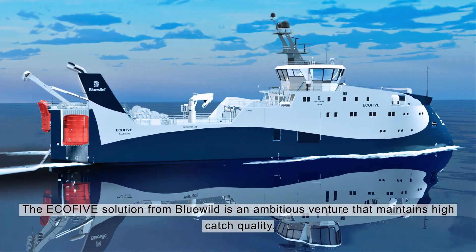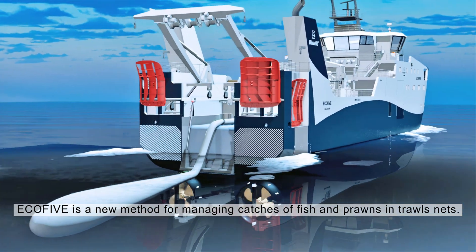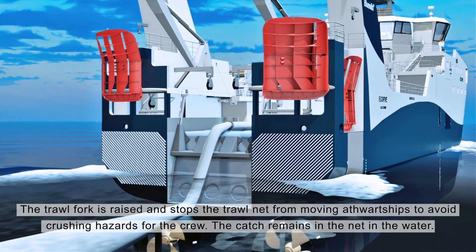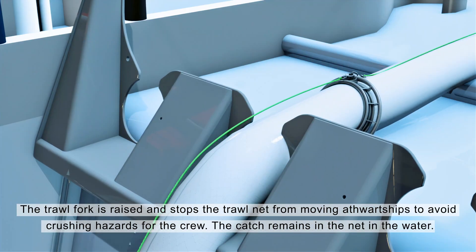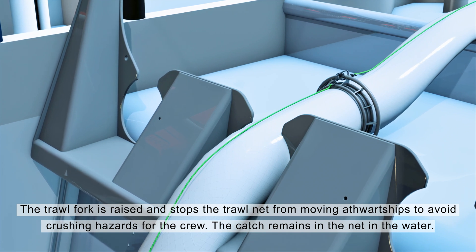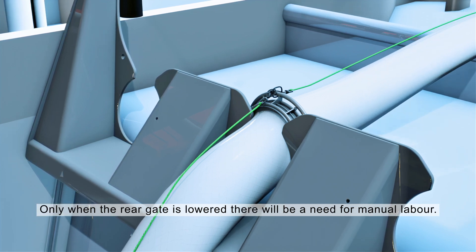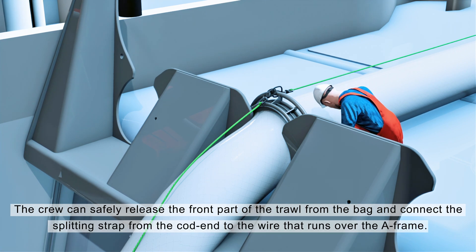Eco5 is a new method for managing catches of fish and prawns in trawl nets. The trawl fork is raised and stops the trawl net from moving athwart ships to avoid crushing hazards for the crew. The catch remains in the net in the water. The trawl ring is guided into a groove in the trawl fork, and only when the rear gate is lowered will there be a need for manual labor.